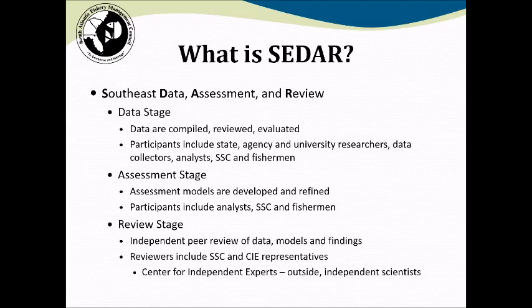The final step is an independent peer review. The peer review consists of a panel chaired by an SSC representative, including several other members of the SSC, and then independent experts provided by the Center for Independent Experts — outside independent scientists not involved in the stock assessment — who bring high-level analytical skills and ability to review very complex models. They review the information provided through the prior two stages and give their opinion of the stock assessment itself, commenting on uncertainties and the quality of the information contained.